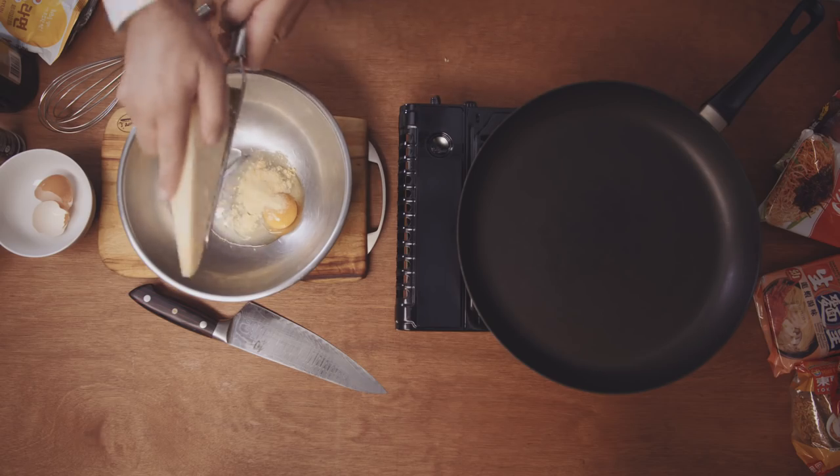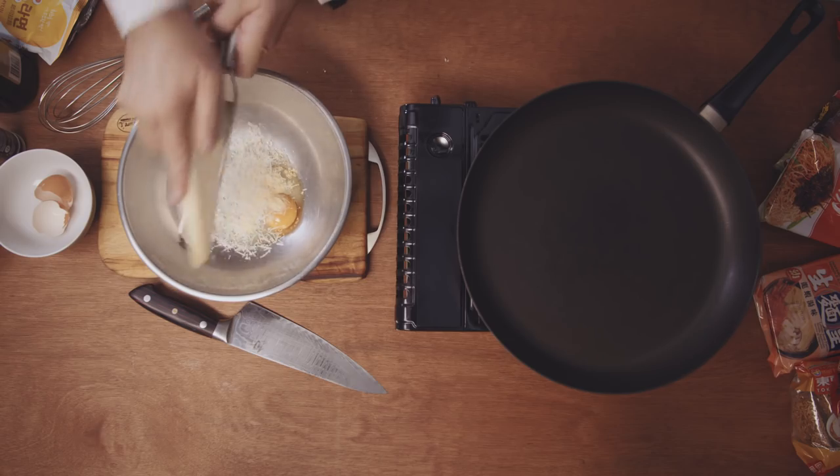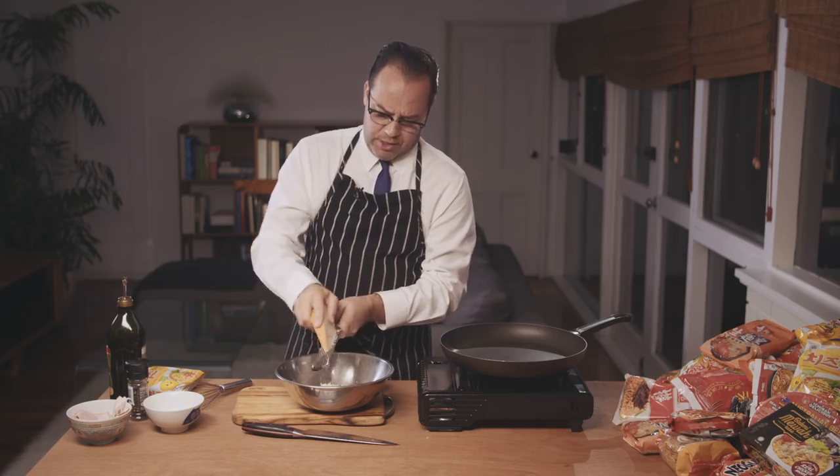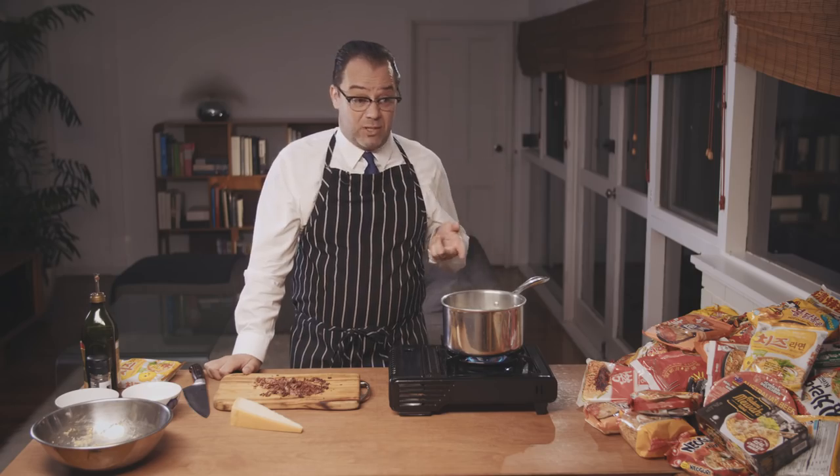Next thing we need to do is add our Parmesan cheese. Now the cheese and the egg basically are the whole sauce, so you've got to be pretty generous with this cheese. I love Parmesan anyway, so it's not really like you have to talk me into it. Leonardo DiCaprio wouldn't like this.